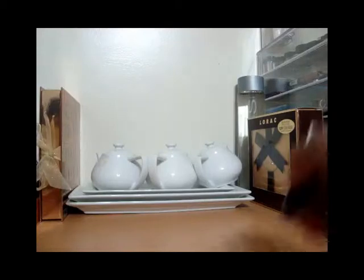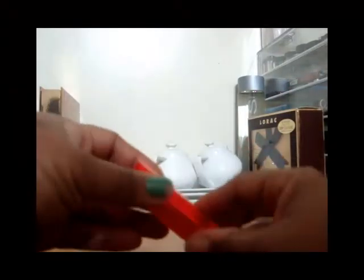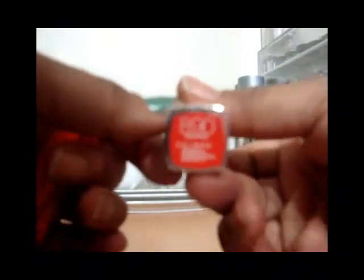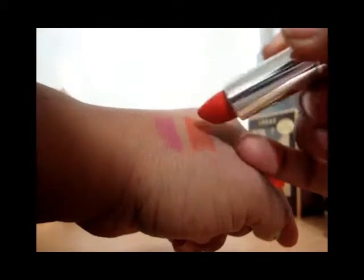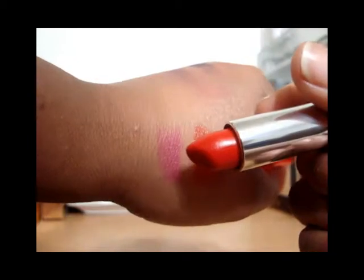The next one is Maybelline number 890, Neon Red. To me this is actually a tomato red, and that's the color that looks best on me. Let me swatch it here — that's the Mauve Out of Here from Wet and Wild, and this is the Neon Red.